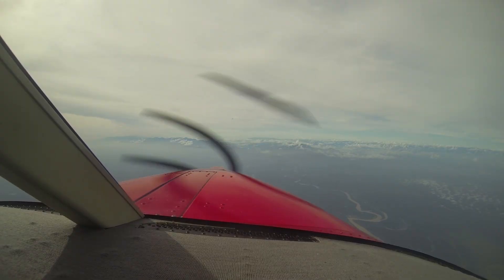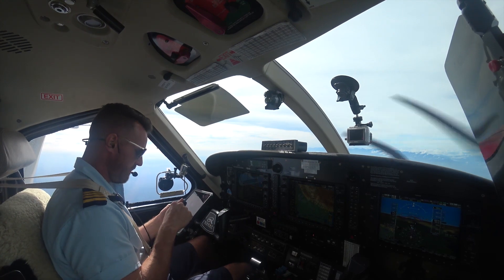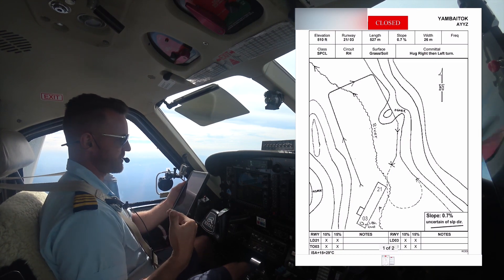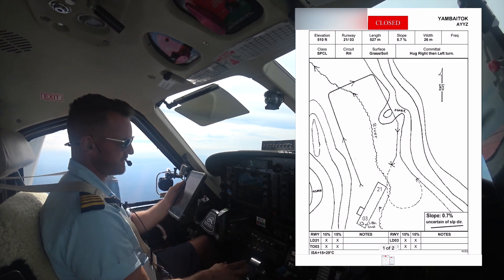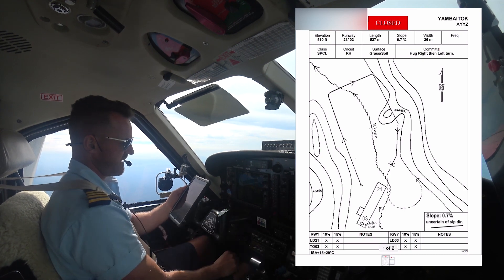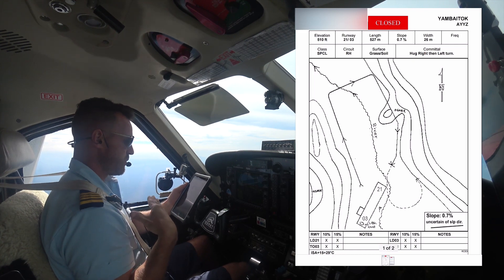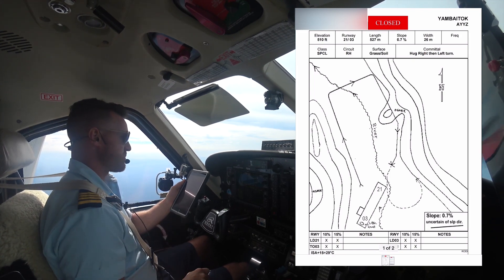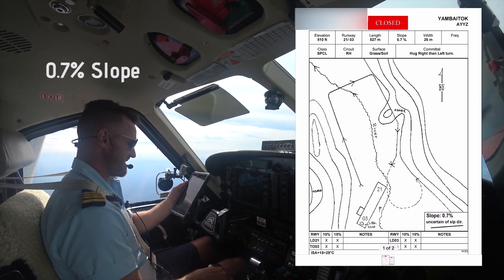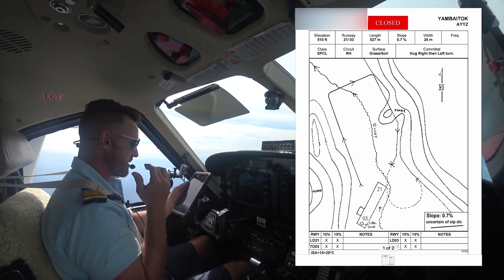The strip we're going into is a mountain airstrip in Papua New Guinea called Yambitok. It is 510 feet of elevation, so we already have our altitude bug set. We're setting in at 1,500 feet for our pattern altitude. The runway we're landing on is runway 2-1. The length is 527 meters, which is around 1,500 feet, with a 7% slope — which is really nothing. You're not even going to see it.